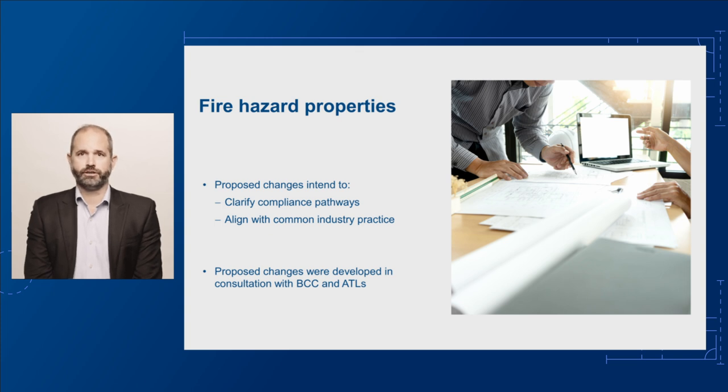An ATL is an organisation that has been accredited in Australia by the National Association of Testing Authorities Australia, or NATA, to undertake relevant tests. It can also be an organisation not based in Australia that is accredited by a body recognised by NATA through mutual recognition.